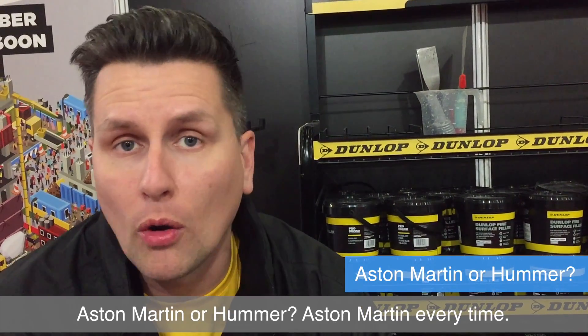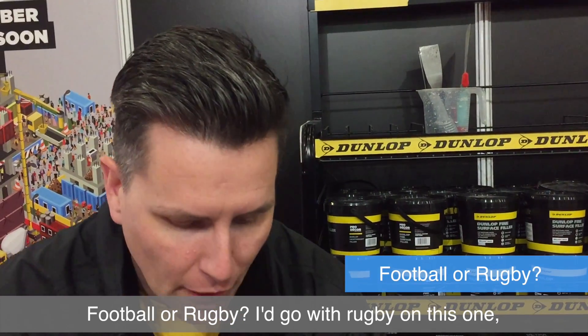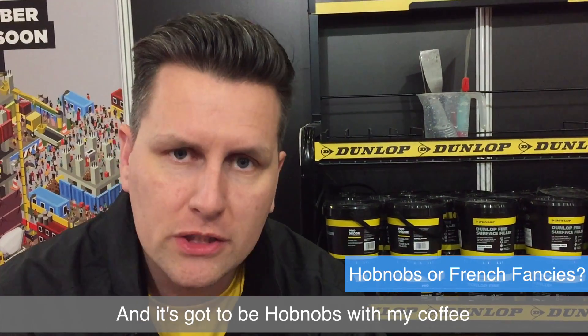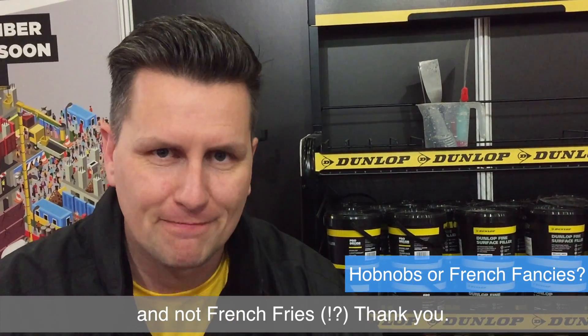Aston Martin or Hummer? Aston Martin every time, even though I'd probably struggle fitting in one at six foot seven. Football or rugby? I'd go with rugby on this one, especially seeing as we're at the Ricoh Arena, home of the Wasps. And it's got to be hobnobs with my coffee — not french fancies. Thank you.